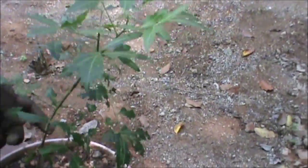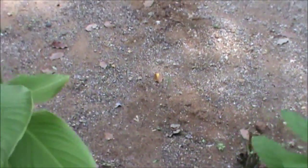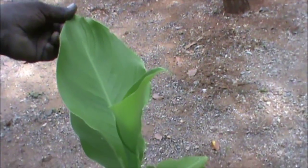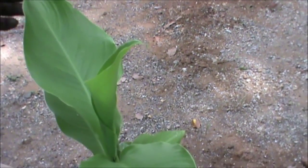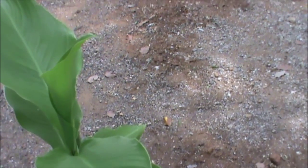This is Neem. Ocimum sanctum. This is Canna indica — those seeds are used for making jewellery.